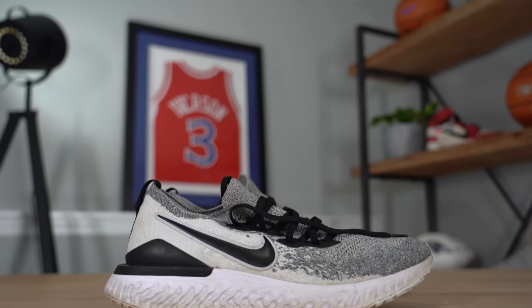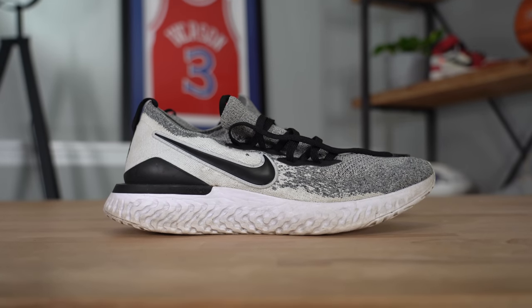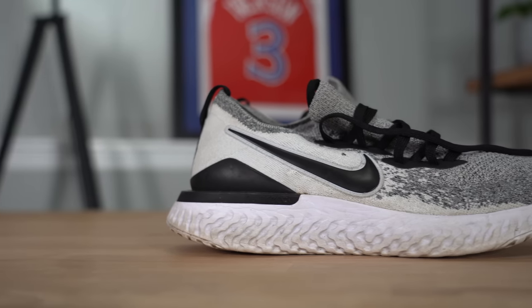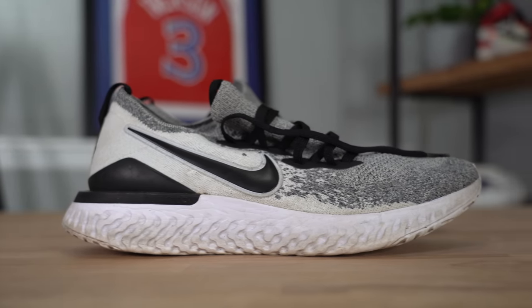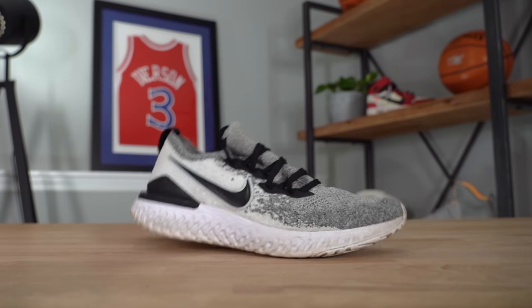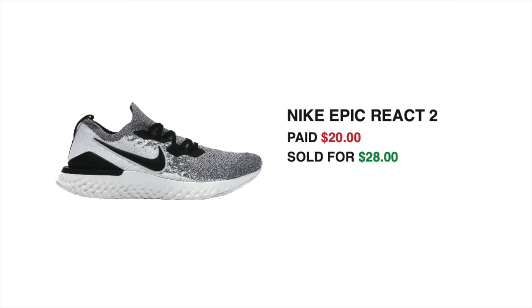On the same day we finally sold the pair of Nike Epic React 2s — one of the first pairs we picked up from Plato's Closet. I bought this pair for $20, it was in excellent condition, size 11.5 — a little harder size to sell. It ended up selling for $28, which is not a great profit at all — a gross profit of $8. I had to accept an offer because I just couldn't move them quickly enough. After fees and shipping, we added $25.70 back into the sneaker fund — a $5.70 profit. Not amazing, but better than nothing.